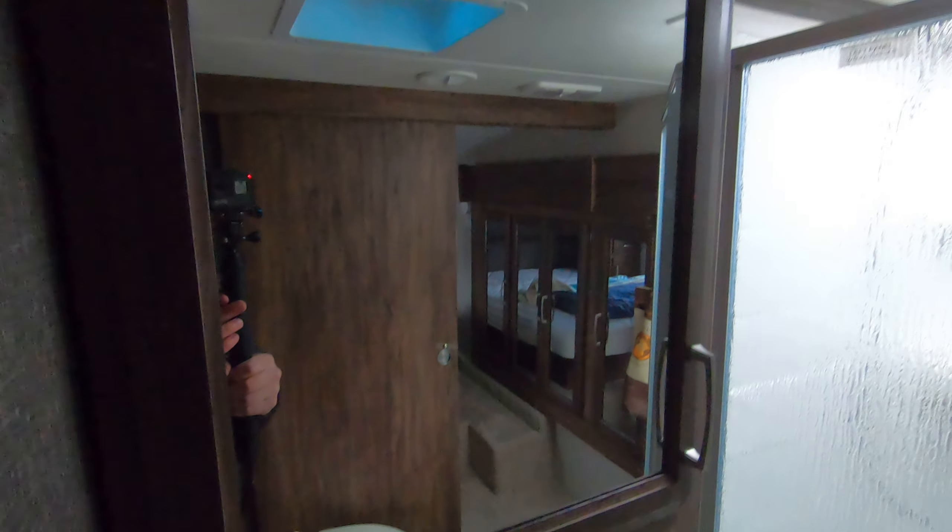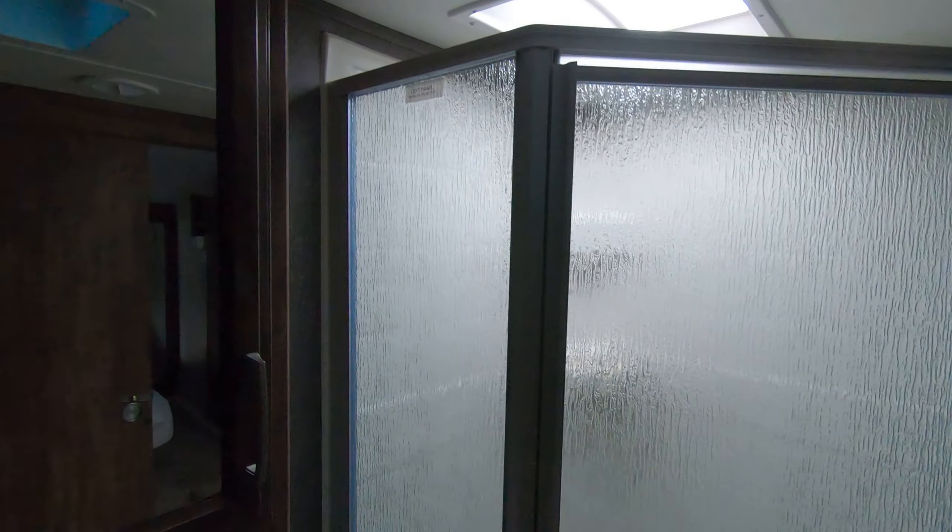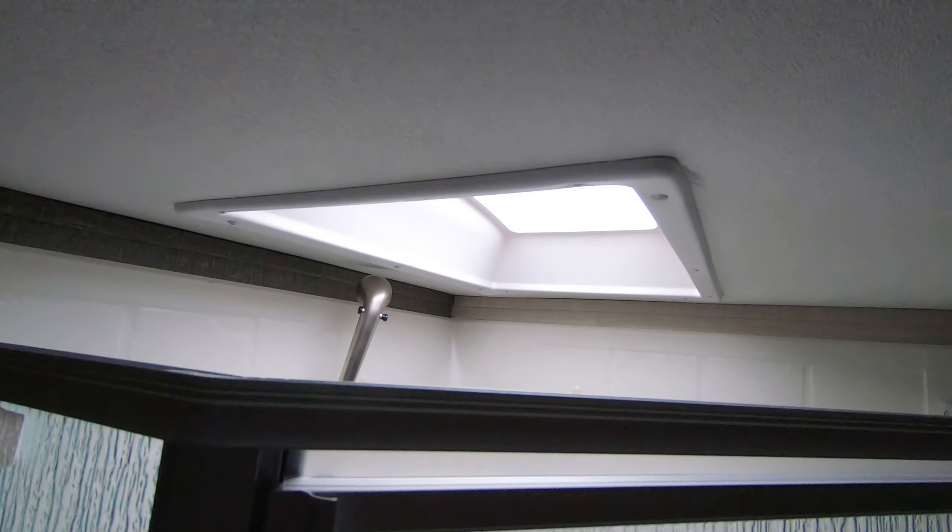Here's your bathroom — sink with a medicine cabinet, nice neo-angle shower, with a skylight up above.